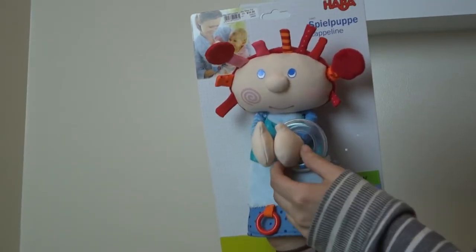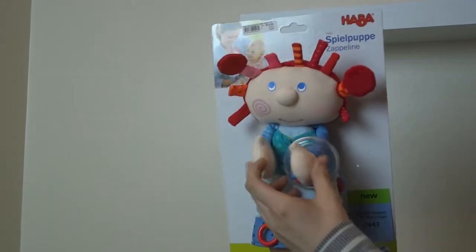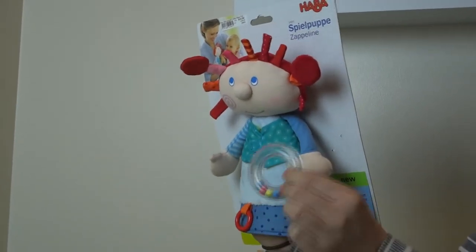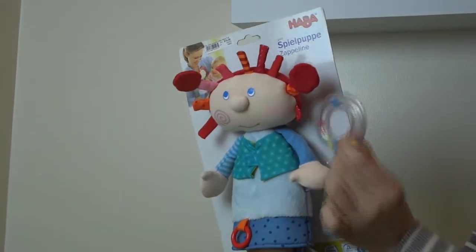There are the magnetic hands that stick together. It has a safe ABS plastic rattle that is removable and fits around the arm. It has little beads in there that make a nice sound.